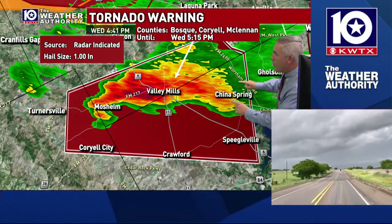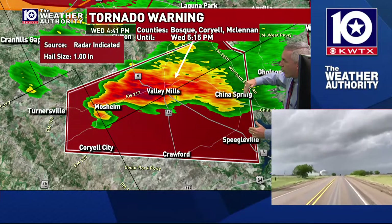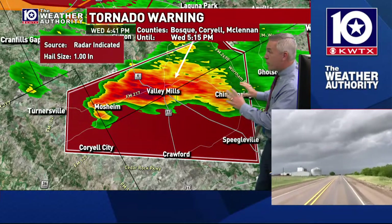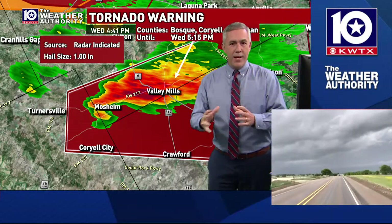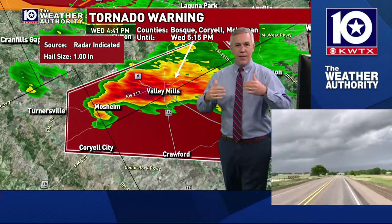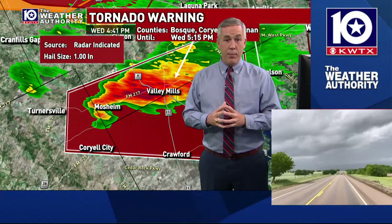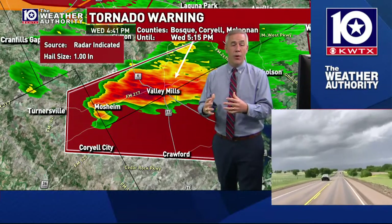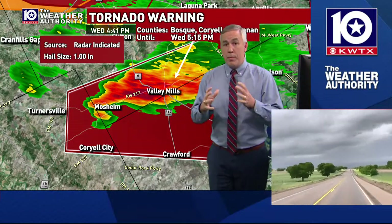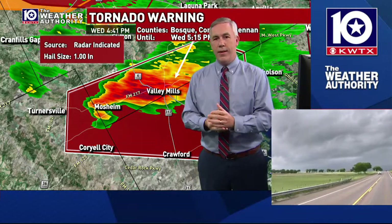That's why we start getting worried about the China Spring area. China Spring to Spiegelville is kind of the edge of this warning. If you live in China Spring, you've still got some time, but this is the time where you want to make sure everybody's where they need to be. This is where you start taking those tornado precautions and being prepared.